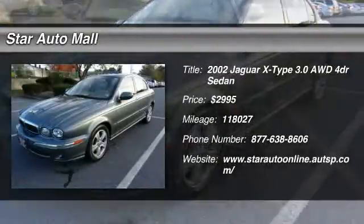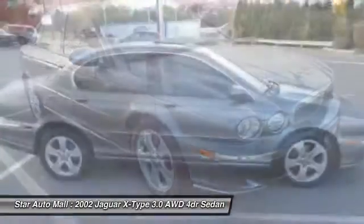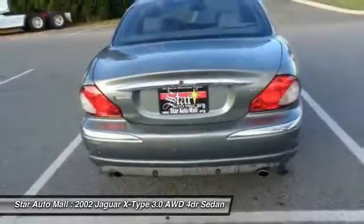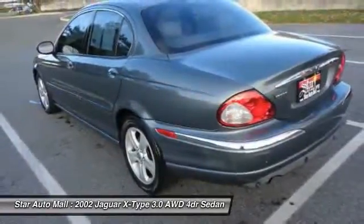The 2002 Jaguar X-Type is elegant, comfortable, and fun to drive. It represents a low cost of entry for a Jaguar and for the class. The X-Type gives its owner the distinction of driving a Jag. It also offers the benefits of full-time all-wheel drive, making it a good choice for rain, snow, and ice.